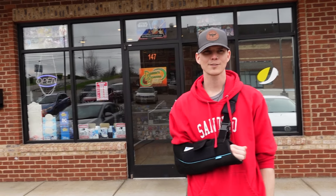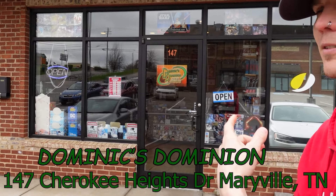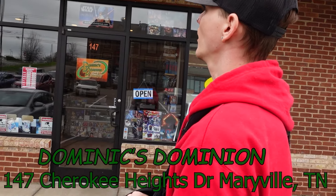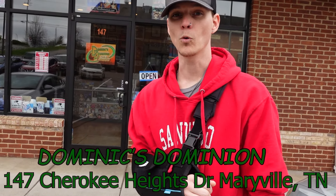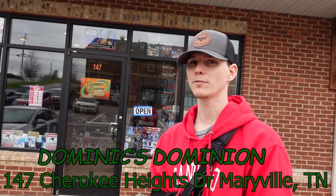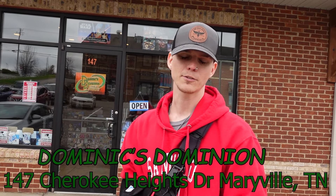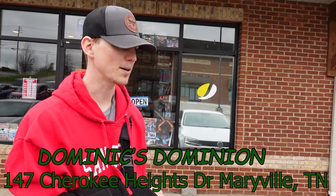What's up collectors and pop culture fanatics. A little different on the channel today. We have Dominic's Dominion. We found this guy over at Fanboy Lance — really cool guy. He hooked us up with some One Piece cards and some art stuff. If you watched his handle, you saw some shorts on that. So we came in, we already got some stuff, just looking around. I just wanted to show a really cool shop off. It's in Maryville, Tennessee. So let's check it out.